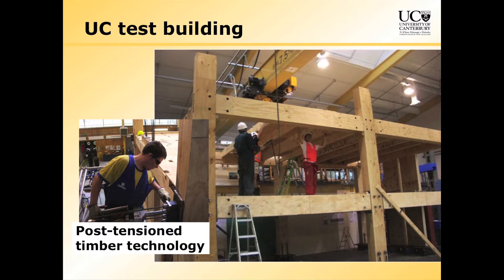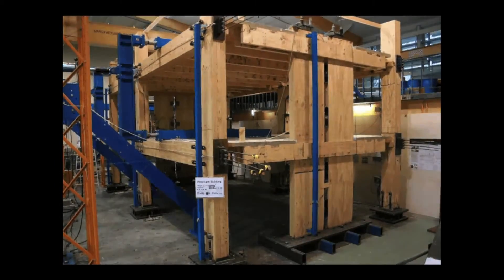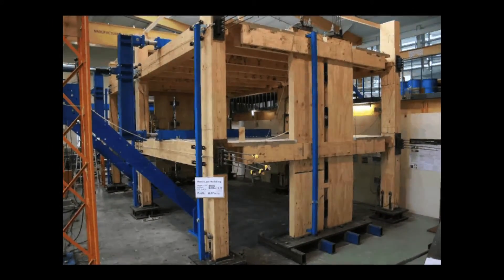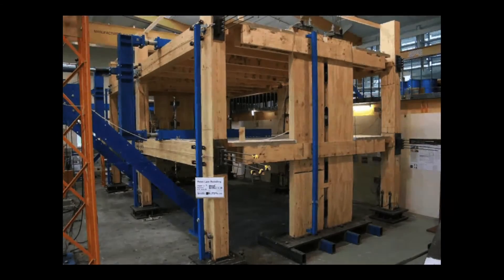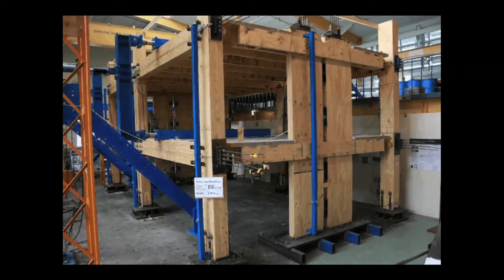We've done some tests in our lab of these buildings. This is a two-thirds scale building that we built in our lab. The person who did all the work on this is Mike Newcombe — this is his PhD project. He designed it and built it, we arranged for it to be stressed, and then he arranged for it to be tested under simulated earthquake conditions. This is a little video showing the results — not real-time, this was done over days.